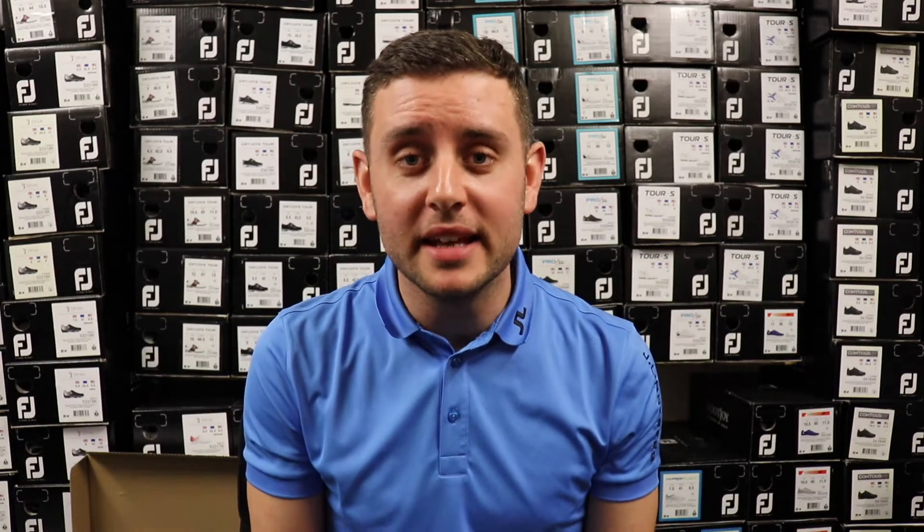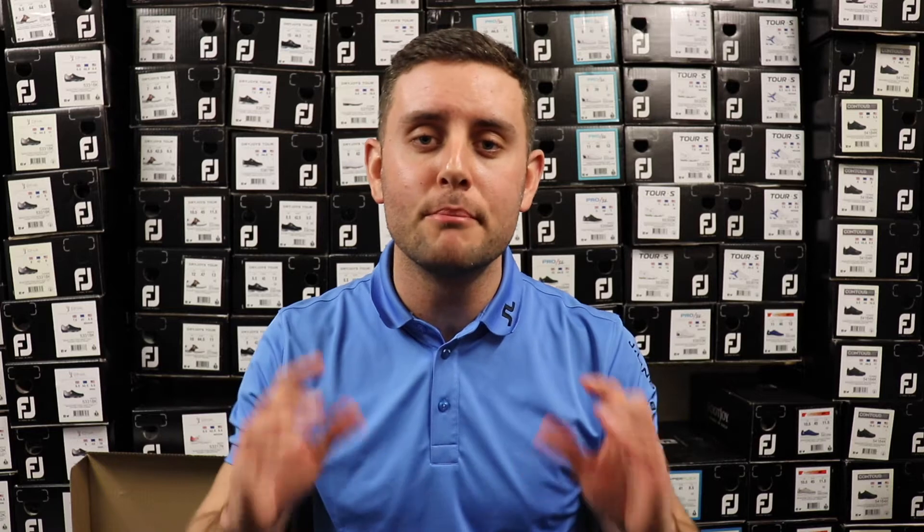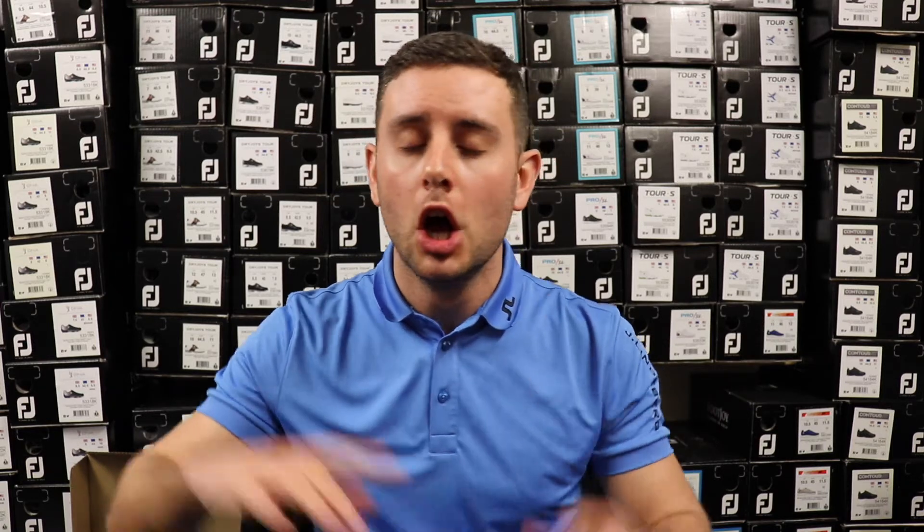Bunker Mentality reached out to me on Instagram, which was very humbling. I had a great conversation with their owner and founder Robert, who sent me some clothing — very kind, I really do appreciate it. Those are the pieces I'm going to show you today. Bunker Mentality is a modern British golf brand, very much into fashion that can be worn on and off the golf course, and they do everything with a little bit of a twist — they put their own spin on things, which I think is very cool.